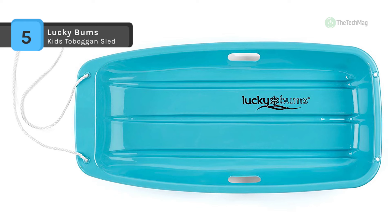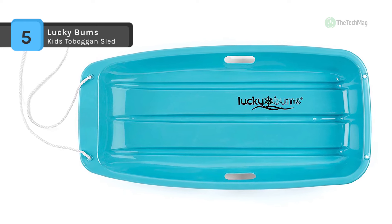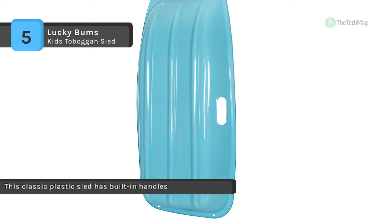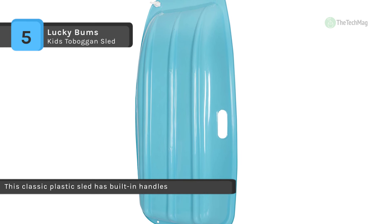This sturdy and durable plastic sled also includes a tow rope, so you can easily haul it back to the top of the hill or transport your winter cargo. It is made for a single larger child or two smaller riders, and it's durable, safe and ready for as many trips down the slope as you are.